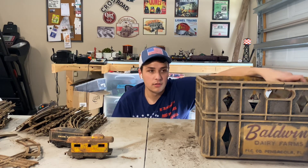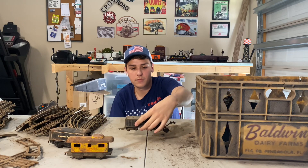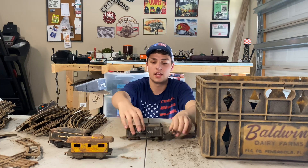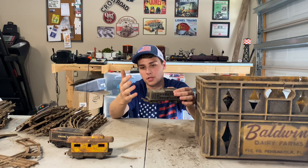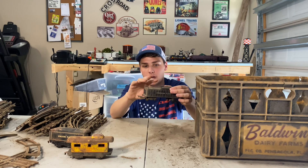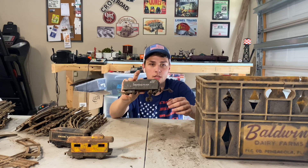And now, what do we got? We have an American Flyer Chicago and Northwestern Tender with the early American Flyer S-gauge couplers — I can't think of the name of those couplers. Unfortunately, there is no engine; it is just the tender.